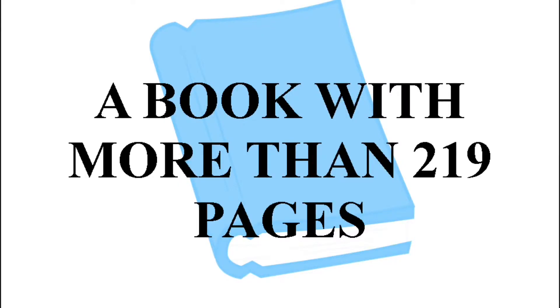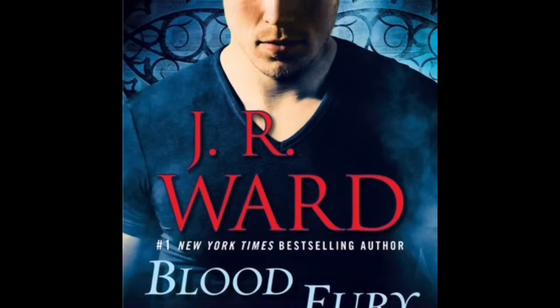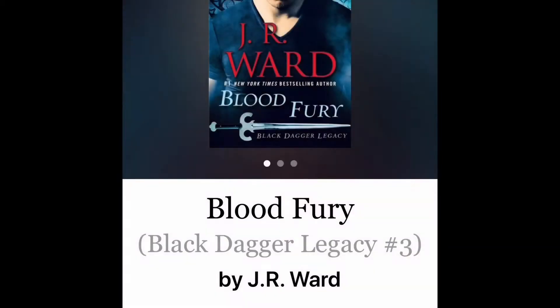N2 is a book with more than 219 pages — I chose Bloodfury, part of the Black Dagger Legacy series by J.R. Ward. The Black Dagger Legacy is a companion to the more popular Black Dagger Brotherhood series, all about vampires. I'd suggest reading the Black Dagger Brotherhood first since you'll encounter those characters. Bloodfury follows trainees in the training center with fun vampire romances.